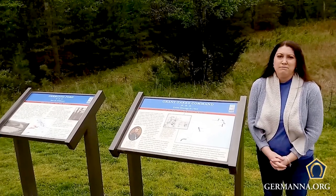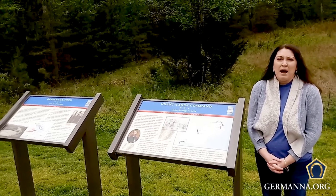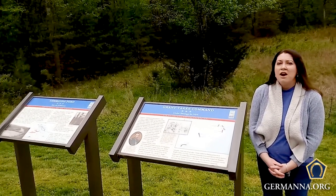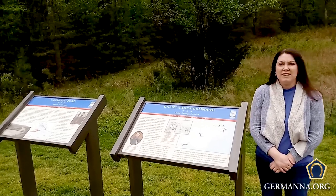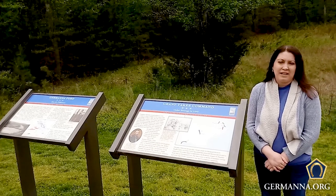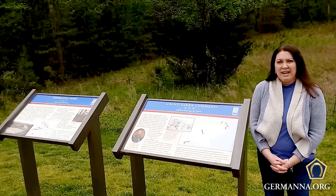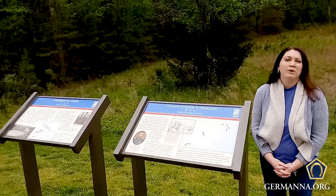Germanna itself is not immune to the Civil War, and we're going to talk a little bit more about that. When you get to the Visitor Center here at Germanna, one of the things you'll actually see when you first arrive are these Civil War trail signs. The Civil War trail signs are to help you get acclimated to the history of a particular site. Once you park your car, come and read the signs, and you'll make your way down to the river where you can see the area in which the Germanna Ford is located.